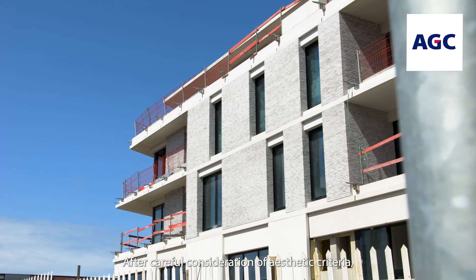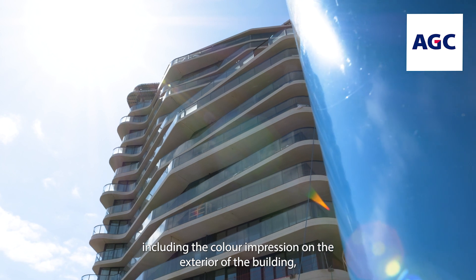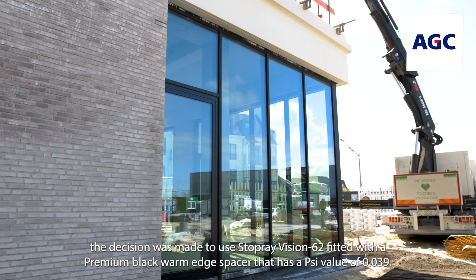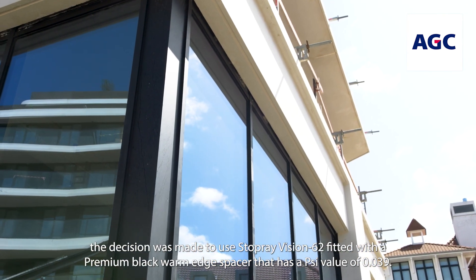After careful consideration of aesthetic criteria, including the color impression on the exterior of the building, the decision was made to use Stopray Vision 62, fitted with a premium black warm-edge spacer.